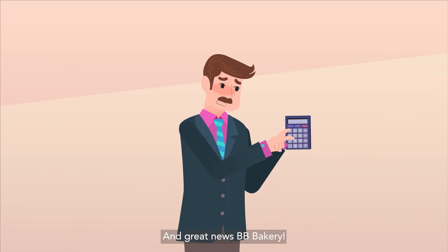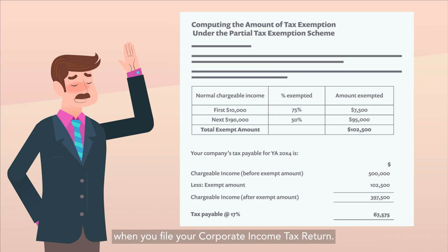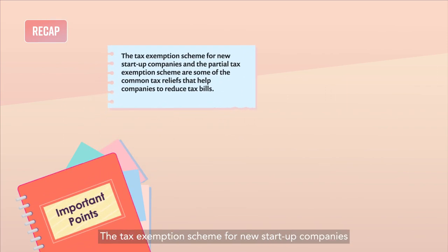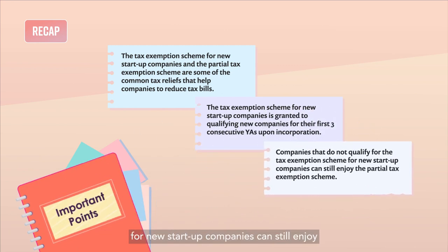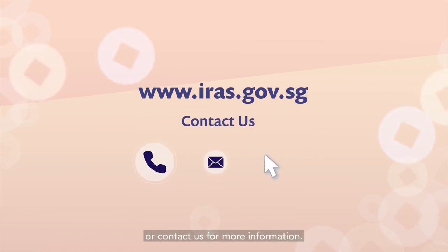And great news BB Bakery! This partial tax exemption will be automatically calculated when you file your corporate income tax return. To recap: the Tax Exemption Scheme for New Start-Up Companies and the Partial Tax Exemption Scheme are common tax reliefs that help companies reduce tax bills. The Tax Exemption Scheme for New Start-Up Companies is granted to qualifying new companies for their first three consecutive YAs upon incorporation. Companies that do not qualify can still enjoy the Partial Tax Exemption Scheme. You may visit the IRAS website or contact us for more information.